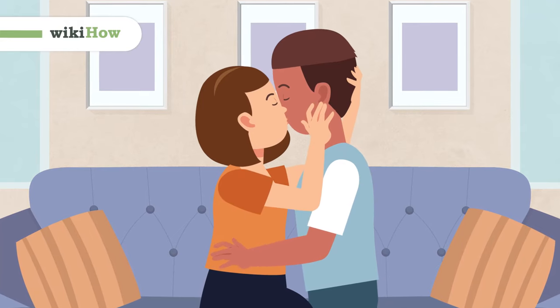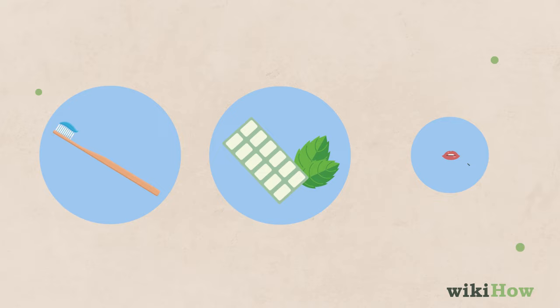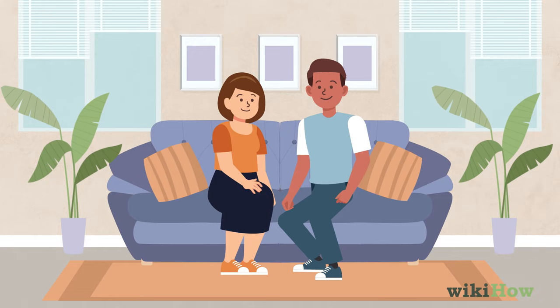To make your first kiss with a boy as fun and romantic as possible, take a little time to prepare ahead if you can. Brush your teeth or use a breath mint and put on a little lip balm to soften your lips. Find a quiet, private place where you can get up close and personal without being distracted or interrupted.